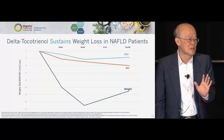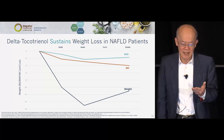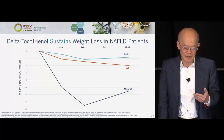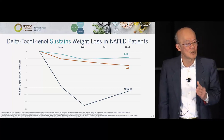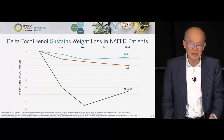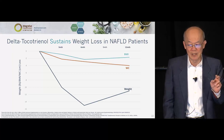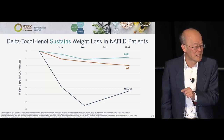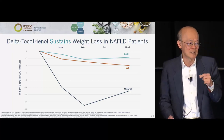Let me summarize these three studies graphically. Looking at 3, 6, and 12 months, you can see the BMI, waist circumference, and weight all drop. I don't think this is intrinsically a weight loss product — the metabolites are so out of kilter that when they come back into balance, the weight responds by reducing. We didn't see weight loss in the first month; our shortest study is three months, not two to four weeks like most weight loss products. But the weight loss is sustained over the entire 12 months.